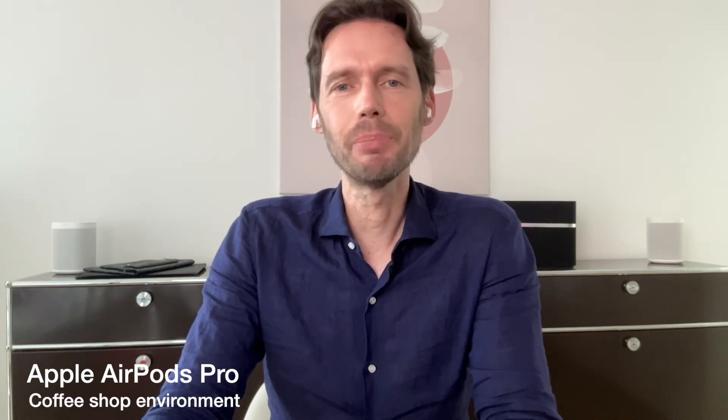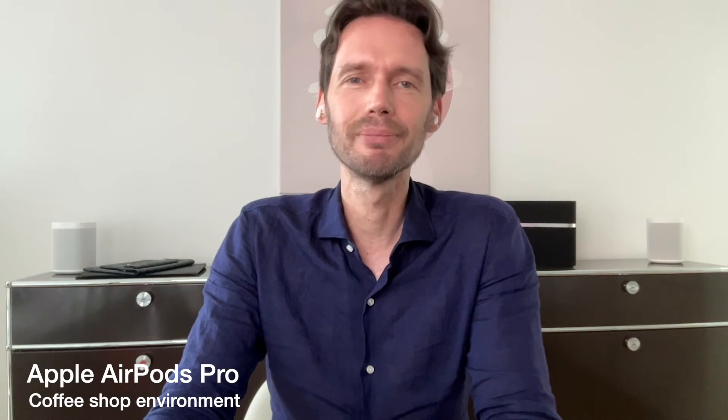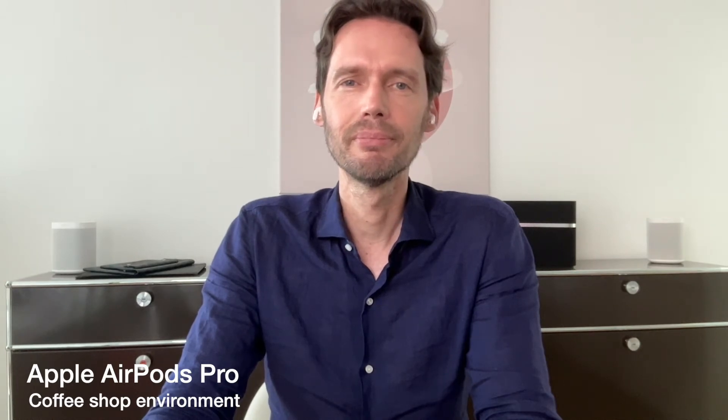Now let's try the AirPods Pro in a coffee shop environment. These are the AirPods Pro in a coffee shop environment with a decibel reading of around 60. Let's be quiet for a moment so you can hear how much noise is coming through.